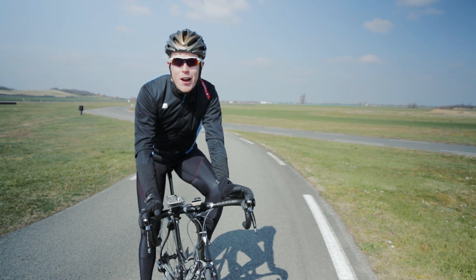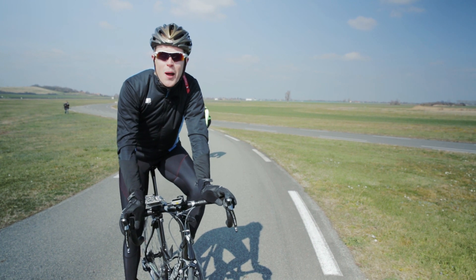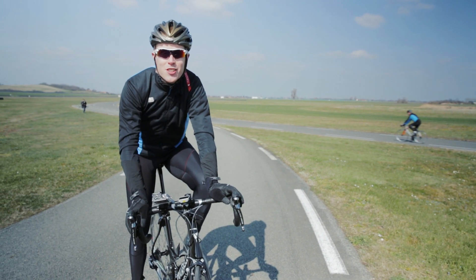Michelin have just released their brand new range of power road tires and we're here at Michelin HQ to see how they were developed and to ride them on the test track.